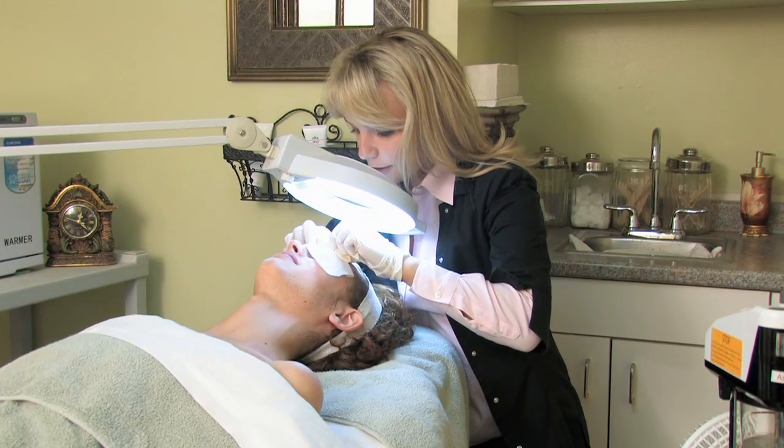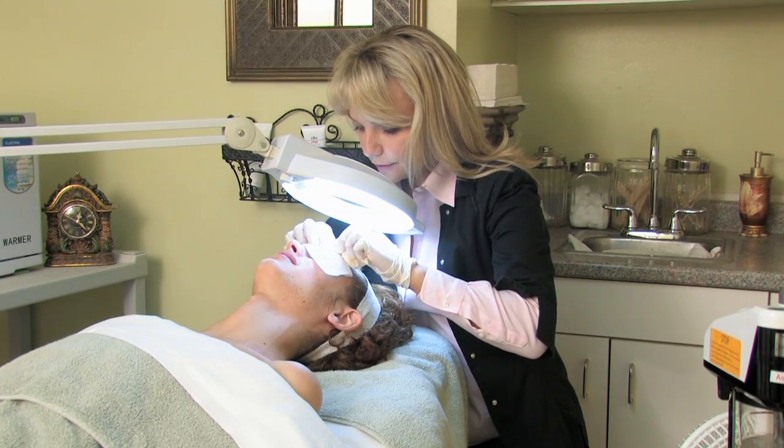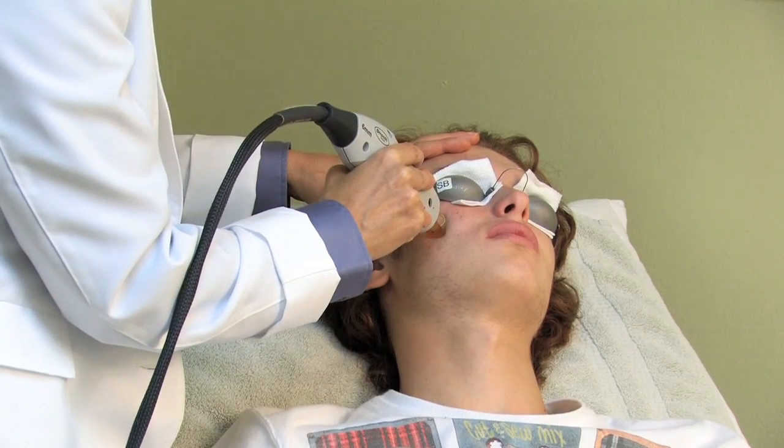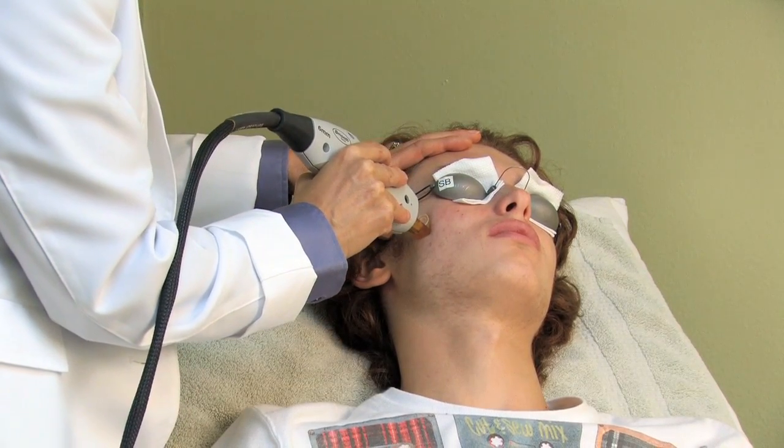You may want to get some facials to help clear out the pores and keep the skin exfoliating on a regular basis. And for people with more severe acne, we also use laser treatments.